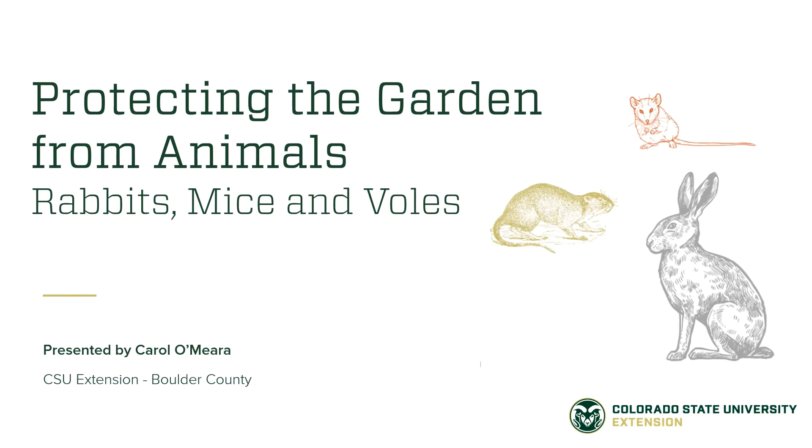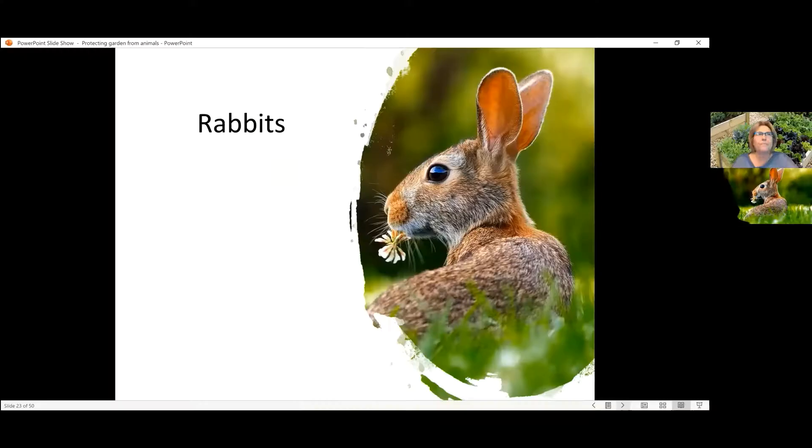The following video is taken from an excerpt from a live webinar on protecting the garden from animals. In this short video, Carol Emera from Boulder County Extension will teach you about protecting your garden from rabbits, mice, and voles.